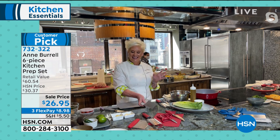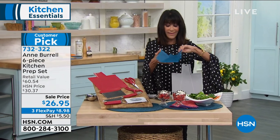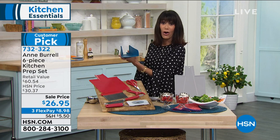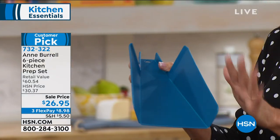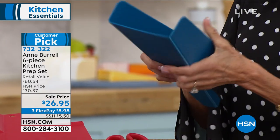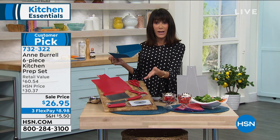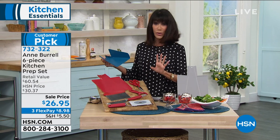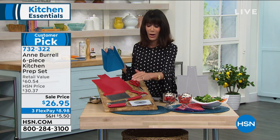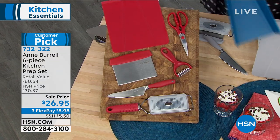I've never seen a cutting board like this before — look at this, you just lift up and all of the sides come up. You can basically use it as a scoop. It's so much easier for transferring food, and very easy to store. Individually, at a price of $26.95 — the lowest price we've ever had — you could easily spend that for just a fabulous knife or the grater alone.